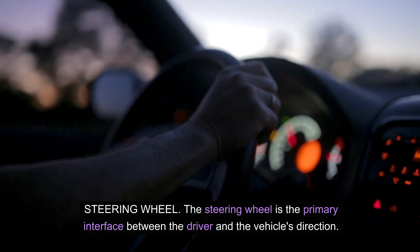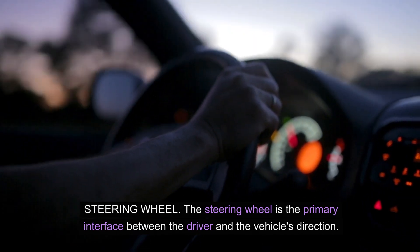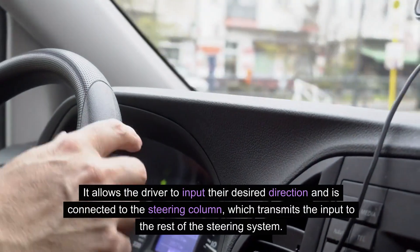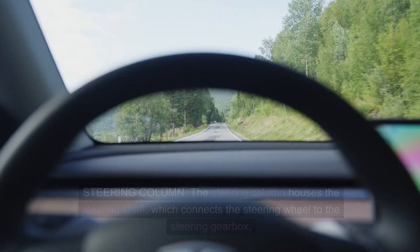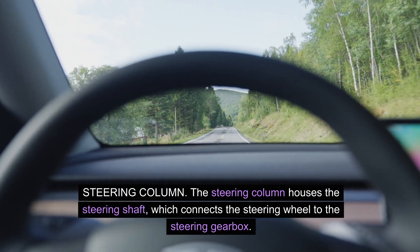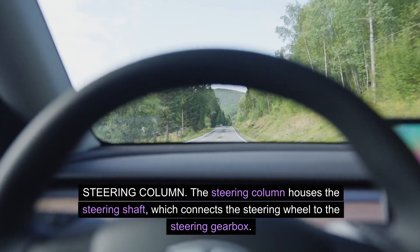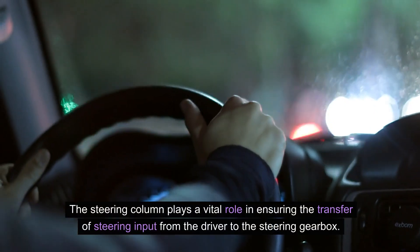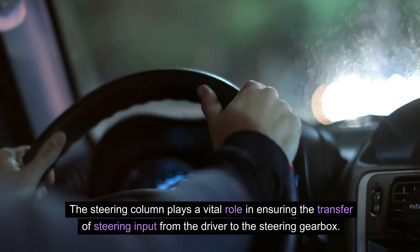Steering wheel. The steering wheel is the primary interface between the driver and the vehicle's direction. It allows the driver to input the desired direction and is connected to the steering column, which transmits the input to the rest of the steering system. Steering column. The steering column houses the steering shaft, which connects the steering wheel to the steering gearbox. It also contains the necessary wiring for components such as the horn and airbag. The steering column plays a vital role in ensuring the transfer of steering input from the driver to the steering gearbox.